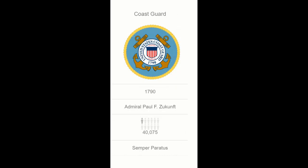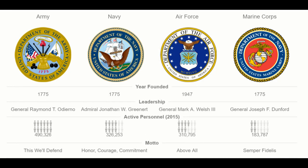All of these branches share the same system of pay grades and ranks. The naming of the ranks, however, differs from branch to branch. More on this later.